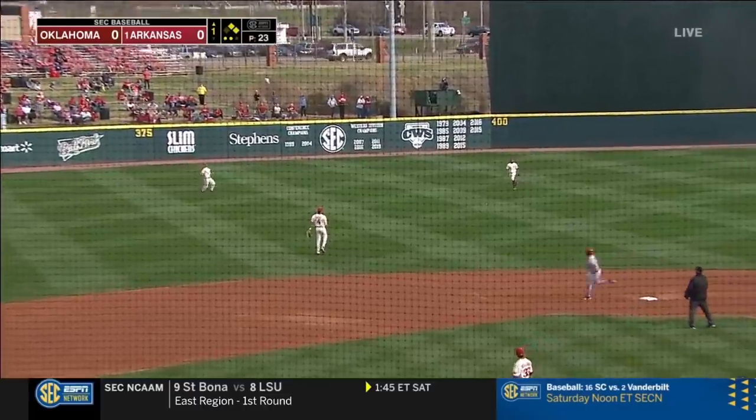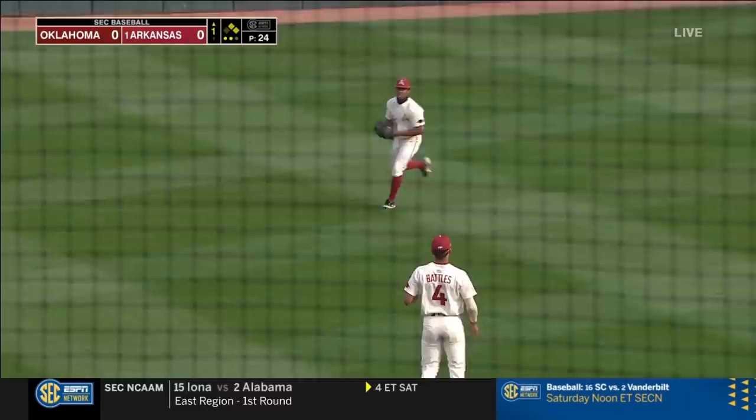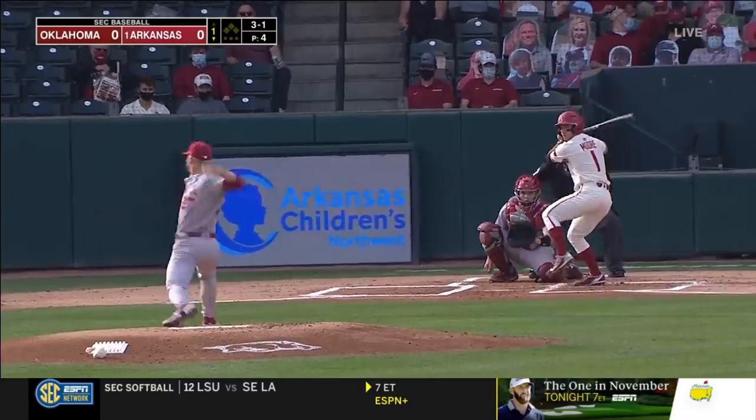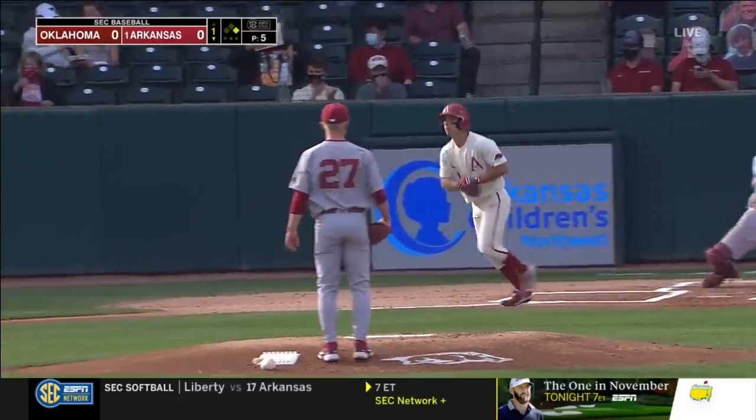Well hit to left center field, coming in from center, Christian Franklin — and that's down, and a leadoff walk to Robert Moore.